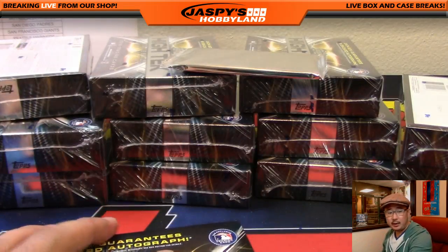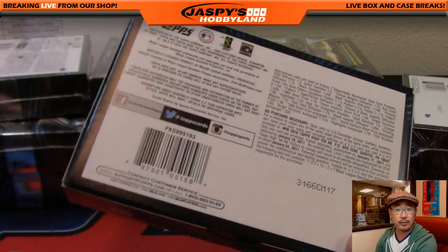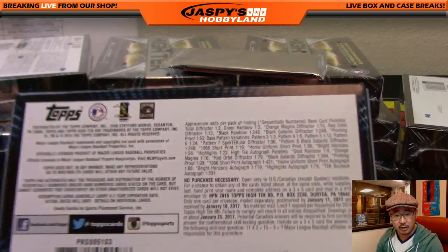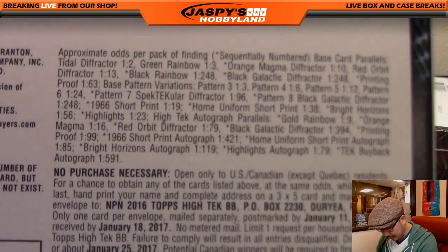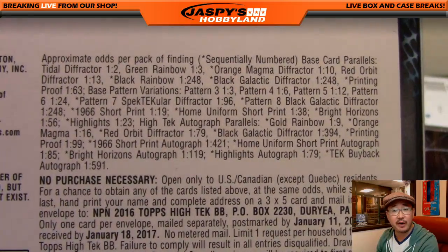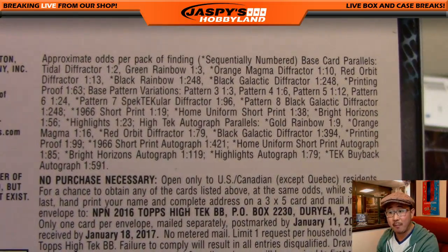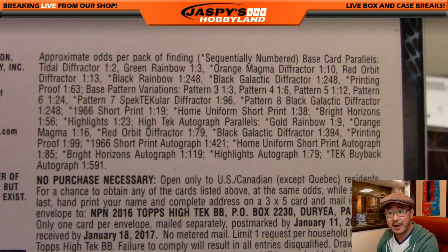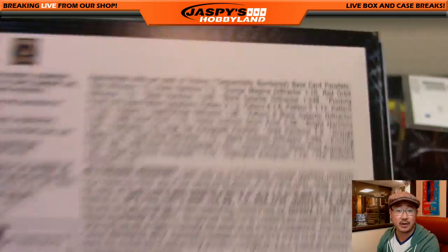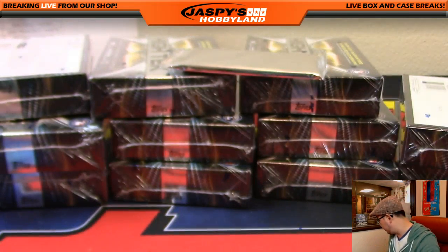Before we start, Daniel Linton and I were talking about how all the different patterns that High Tech has, like how often they appear — the odds. So we looked it up, and Beckett has a good resource on the pictures of all these patterns, but we actually looked on the back of the box, and there they all are. So you see pattern seven, pattern six, five, four, three, two, et cetera. So you've got all those patterns right there for 2016. It's a great resource.